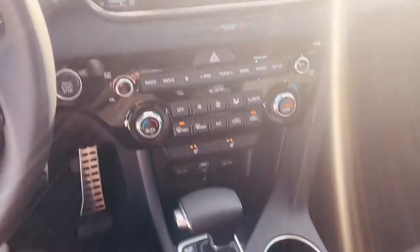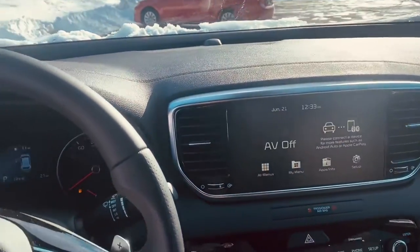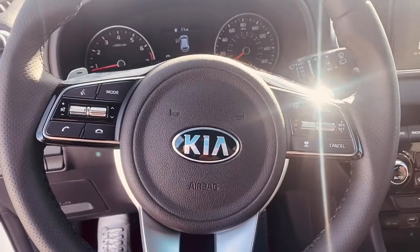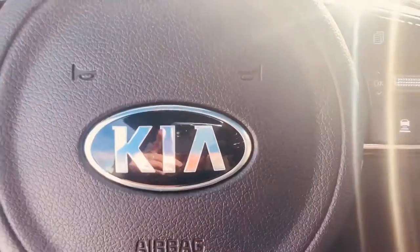If you have any questions about this vehicle, any of the features it may have to offer, or any other vehicle that we have here at Kia, give us a call. Our phone number is 262-547-1300. Thank you!